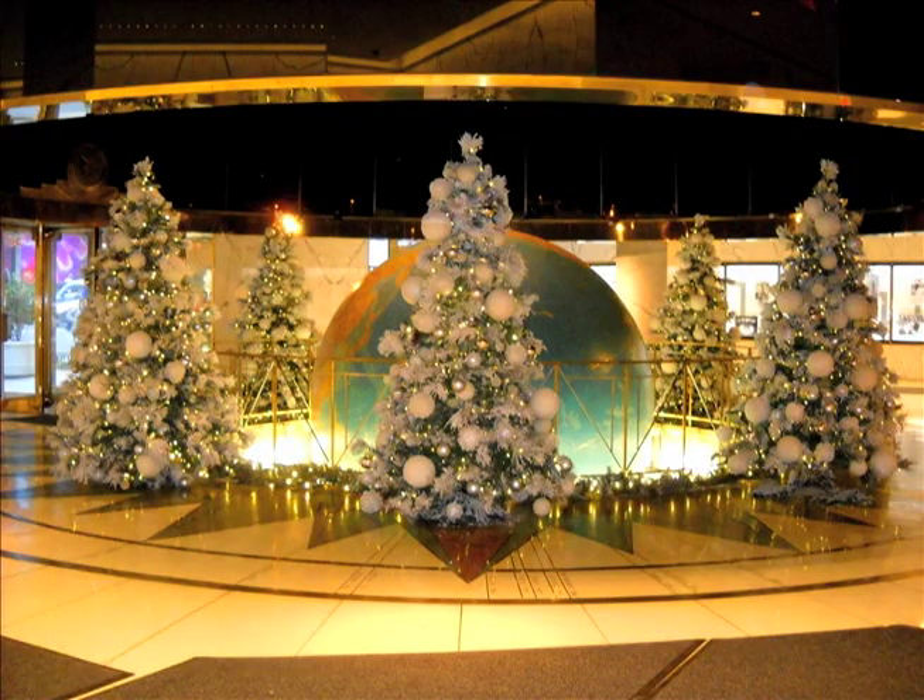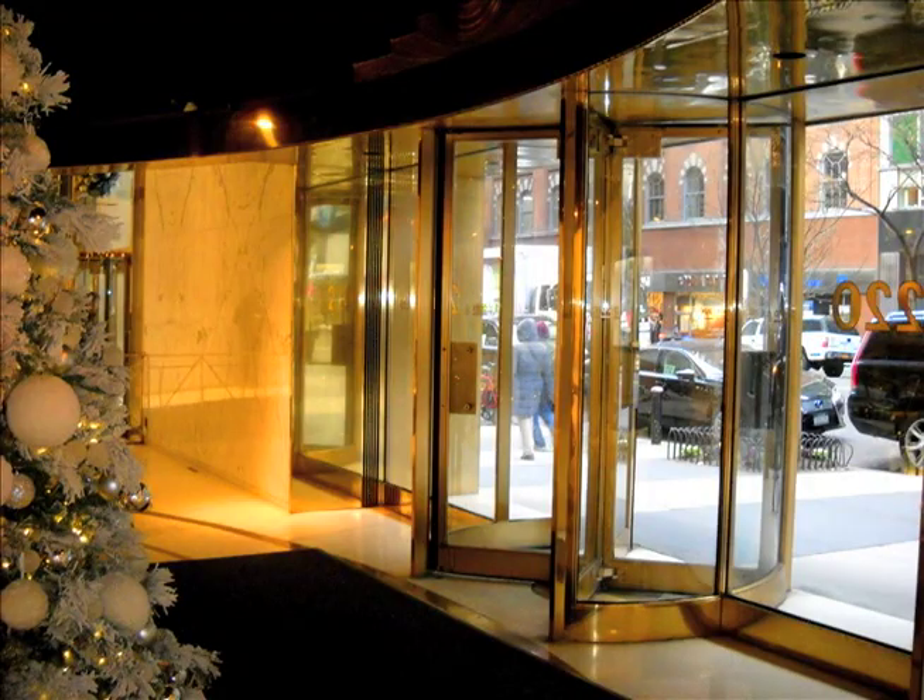I happened to be there in the month of December, so there were Christmas tree decorations when I was there. These revolving doors were seen in the movie, both the interior and exterior.